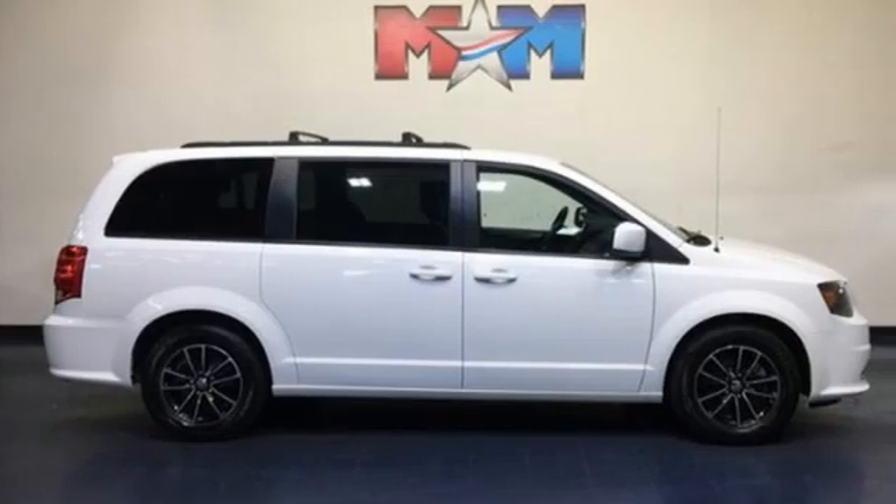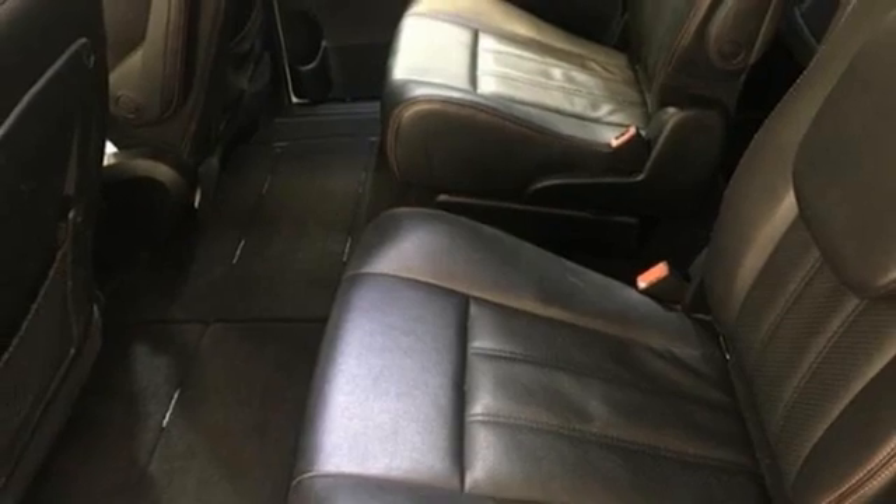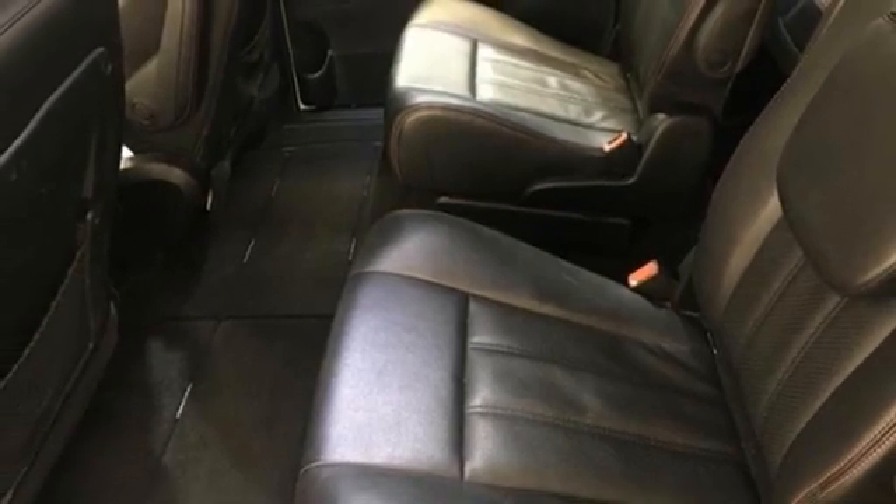Dodge doesn't do middle-of-the-road — leave average in the dust. Someone's going to drive this fantastic vehicle off the lot. Should be you. Test drive it today.